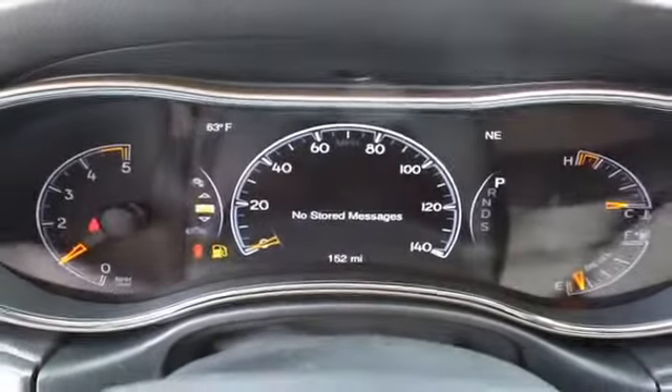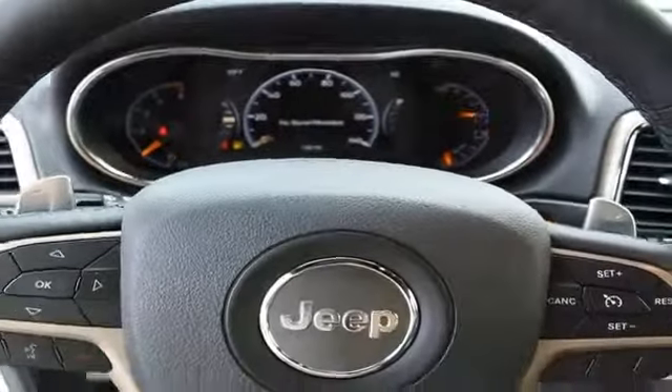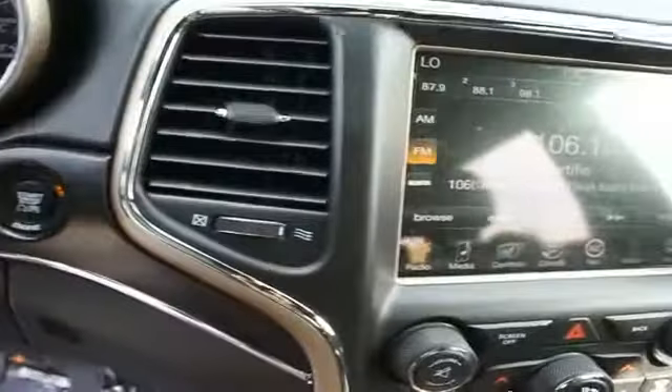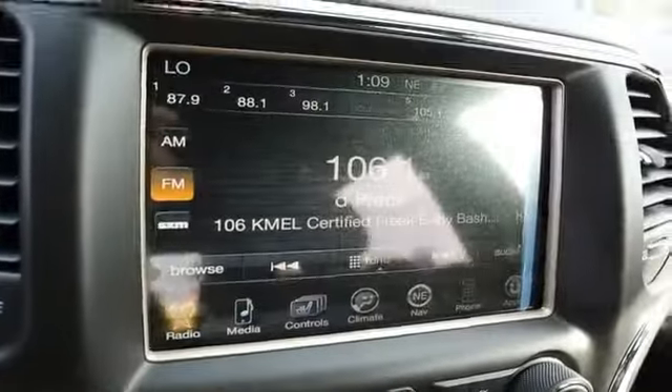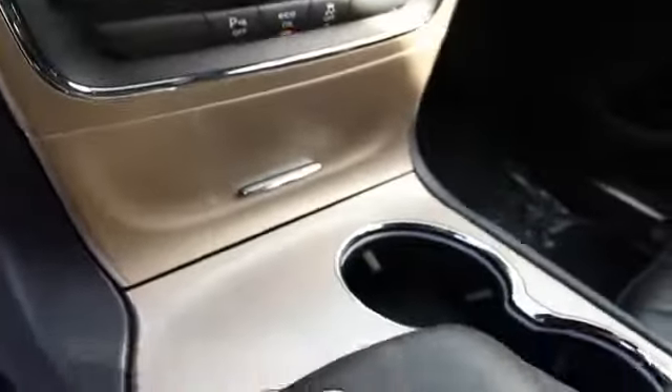On the inside, you'll find a heated steering wheel, leather seats, Bluetooth connectivity, Sirius XM satellite radio, an auxiliary input, remote start, steering wheel controls, push button start, automatic climate control, and a backup camera. Rest easy knowing this vehicle comes with a Carfax vehicle history report from Carfax,